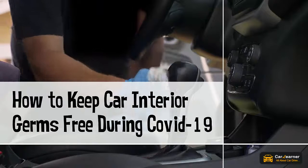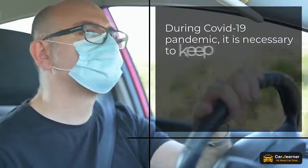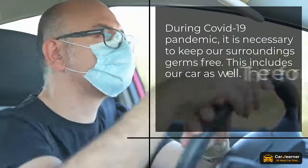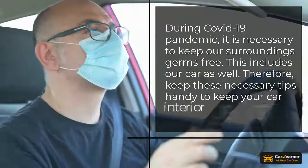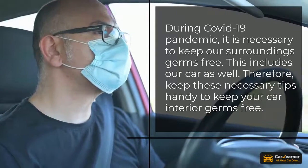How to keep car interior germs free during COVID-19. During the COVID-19 pandemic, it is necessary to keep our surroundings germs free. This includes our car as well. Therefore, keep these necessary tips handy to keep your car interior germs free.